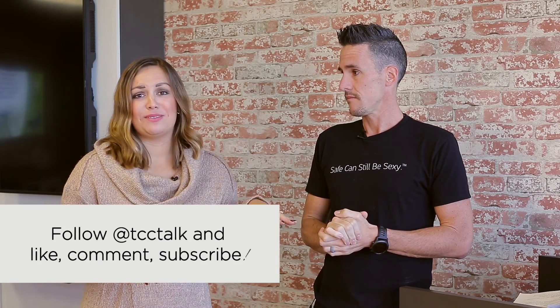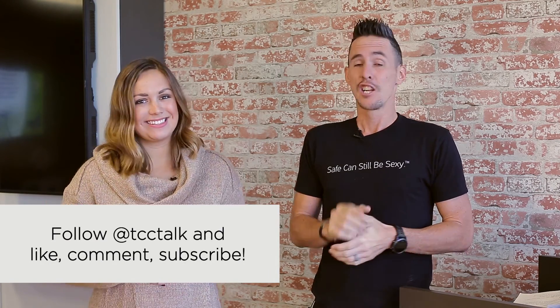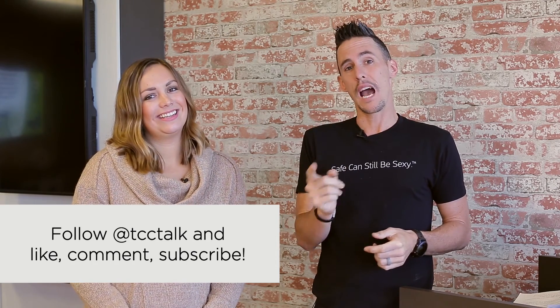Thanks for trying to explain video games to me. That's it for us. Don't forget to like, subscribe, and comment below. We'll see you next time.